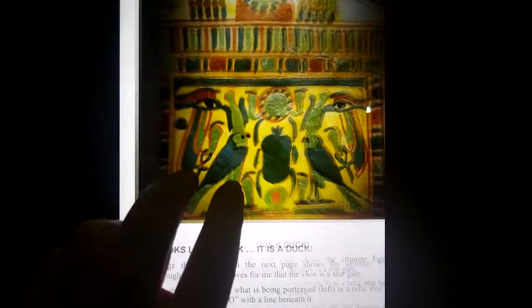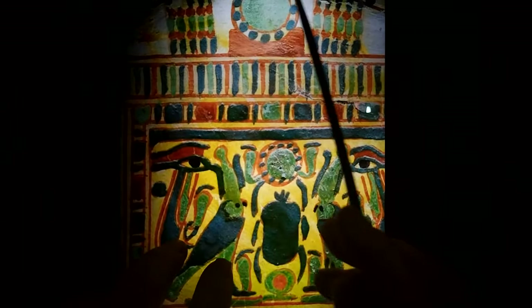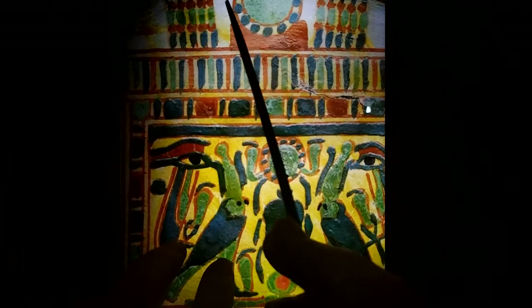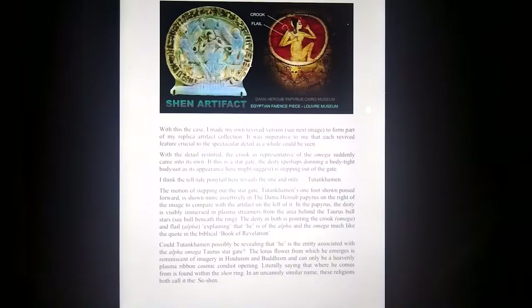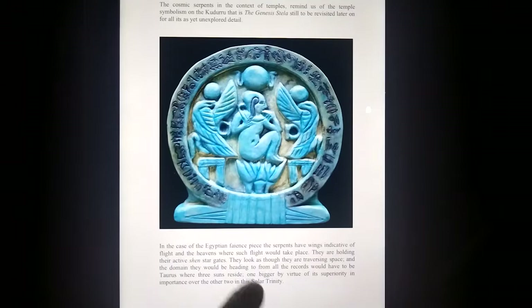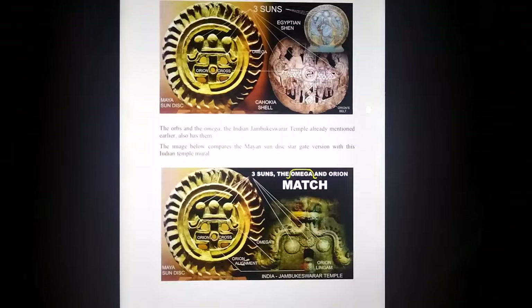Where do you think they'll find it? I believe this depiction is a clue — with this gabled ceiling, it's in the great pyramid, the chamber that's about to be explored. Will they find a stargate? Good question. Looking at that connection as a stargate, looking at other depictions around the world.